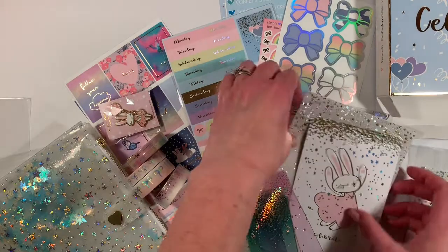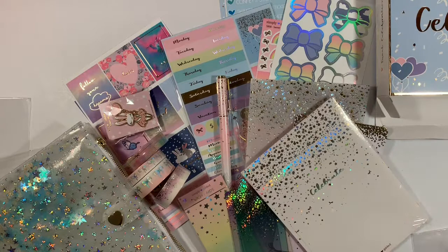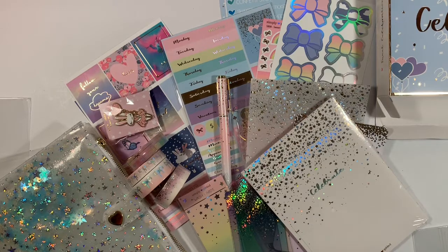Have you subscribed yet to Simply Gilded? If not, you should give it a whirl — I think the items are just beautiful. Well, thank you so much for joining me, and I will see you next time. Bye-bye!